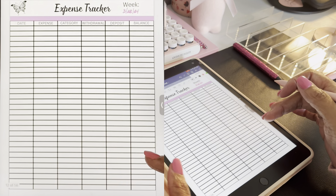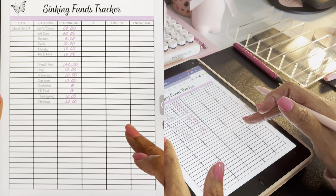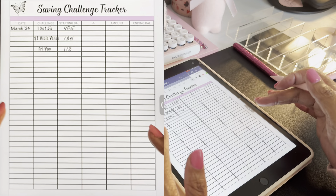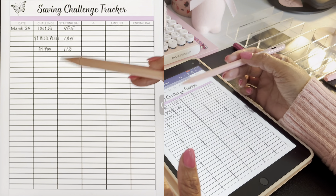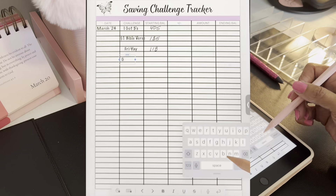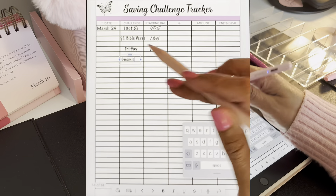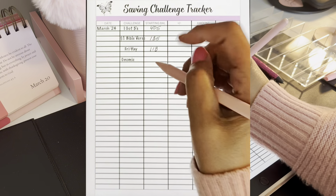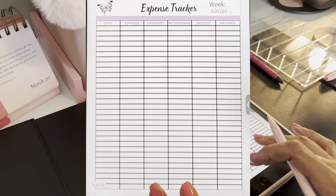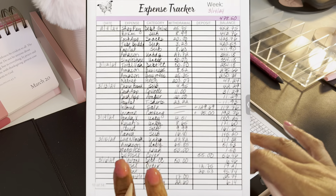I have two expense trackers for the next two weeks. By the end of the month I'll be recounting my sinking funds to see where I am, as well as my savings challenges. I'm starting a new one this pay period. We're starting at zero because it's a brand new challenge for March. We've got that done, we've zeroed out our account, and now we're moving on to budgeting the next paycheck.